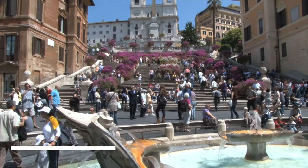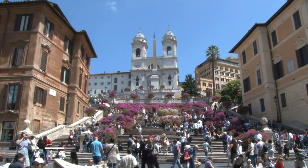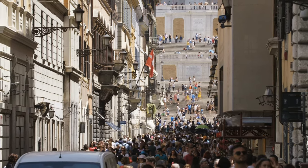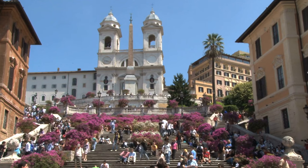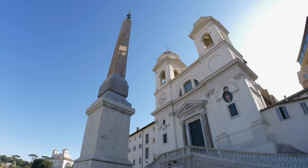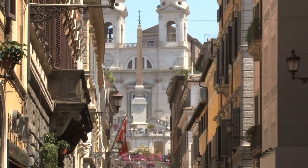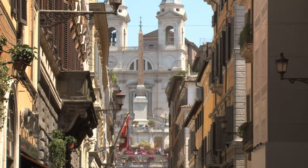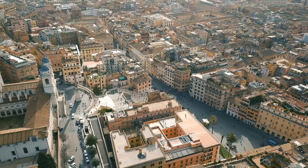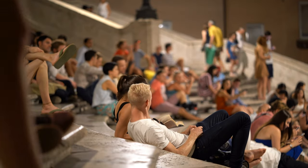Then we have the Spanish Steps. Whilst you are in Rome, make sure to head up the 135 Spanish Steps, connecting two popular squares together. At the top of the steps you will find a large crucifix obelisk and the Trinità del Monte church. At the bottom is Piazza di Spagna, home to plenty of stores and cafes. Spend an afternoon exploring this area, seeing the sights and taking plenty of photographs on these famous steps.